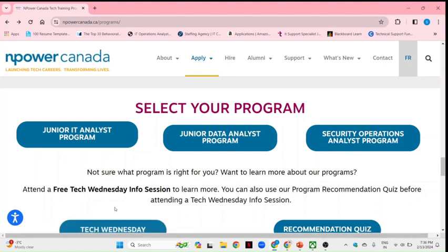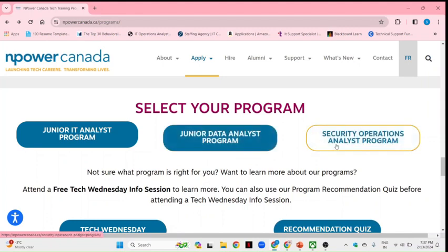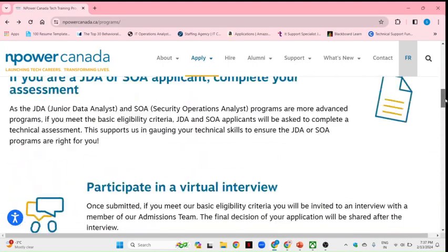At the end of the program, they give you certifications. For the Junior IT Analyst program, they give you the Google IT Support certification. For the Junior Data Analyst program, they give you the Microsoft Azure certification. For Security Operations, they also have specific certifications. All of these are paid certifications if you were to do them yourself, so getting them free of cost is a great benefit.